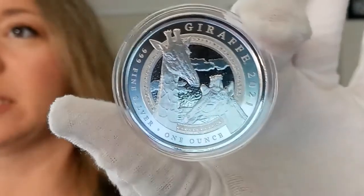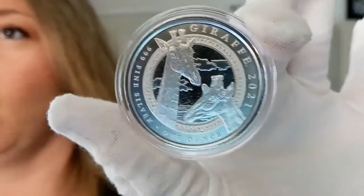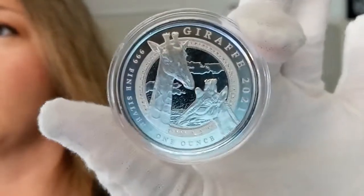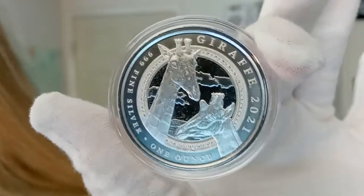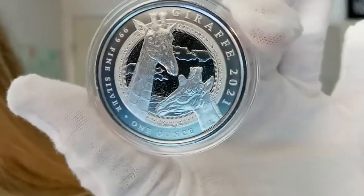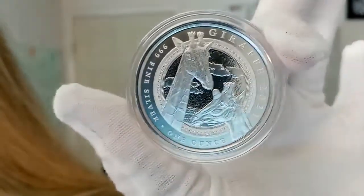The giraffe, being as tall as it is, is an animal that is kind of difficult to get onto coins. So they took a really cool approach just using images of the heads of the giraffe. They're very graceful — you can see them in front of a sunset in a savannah scene.